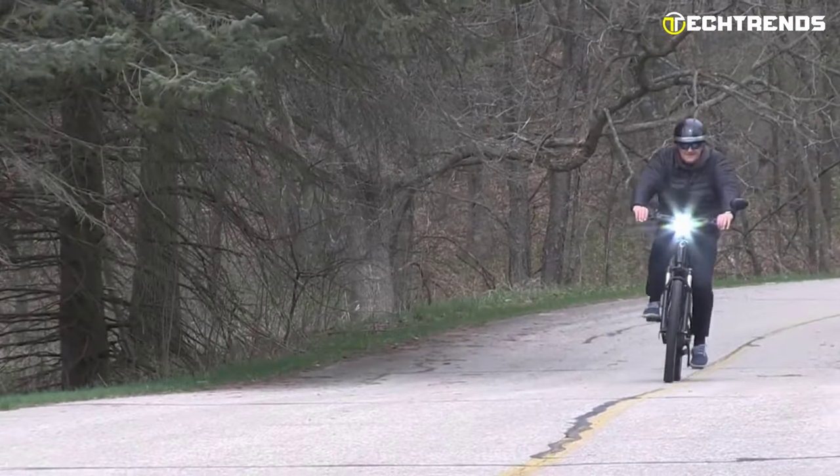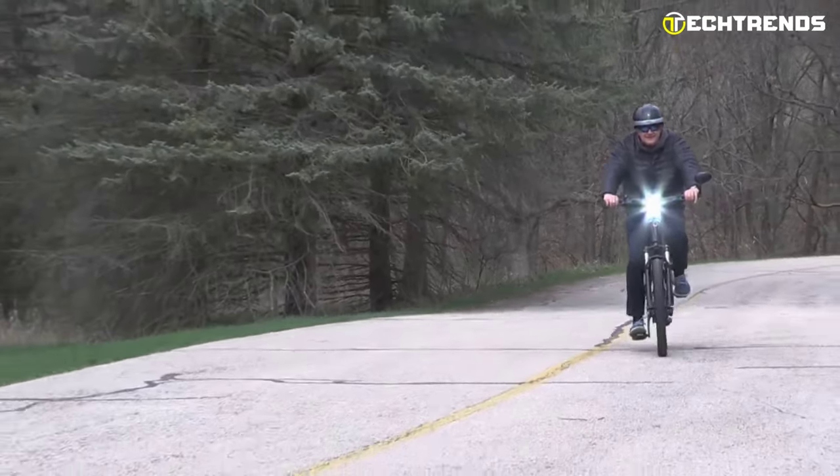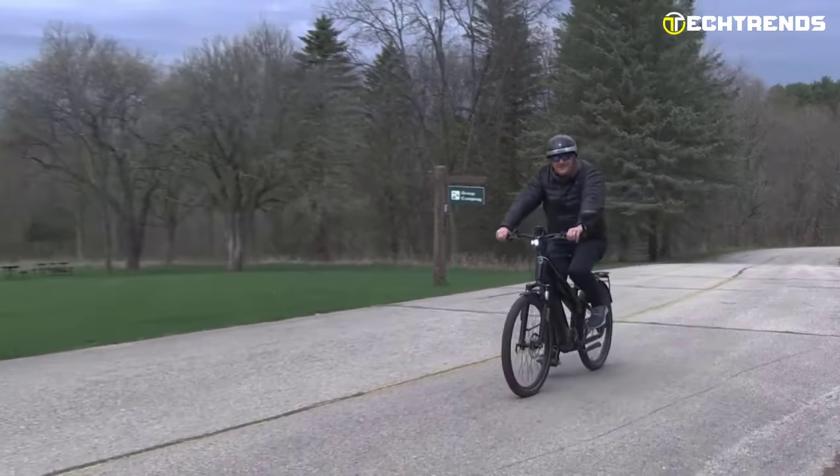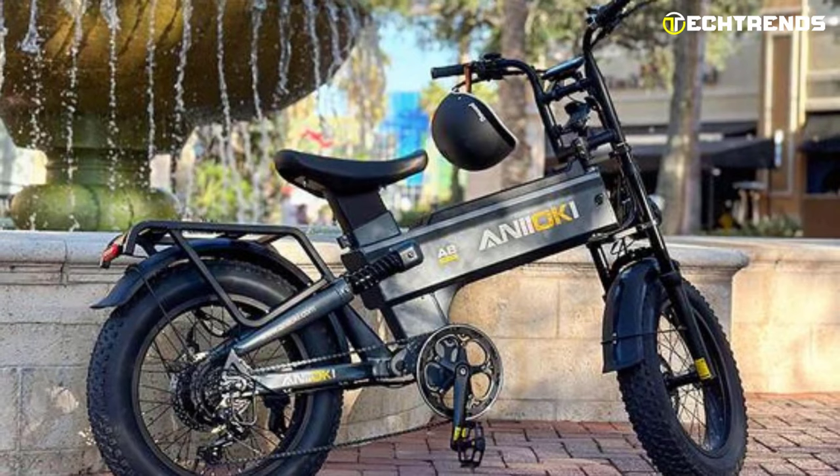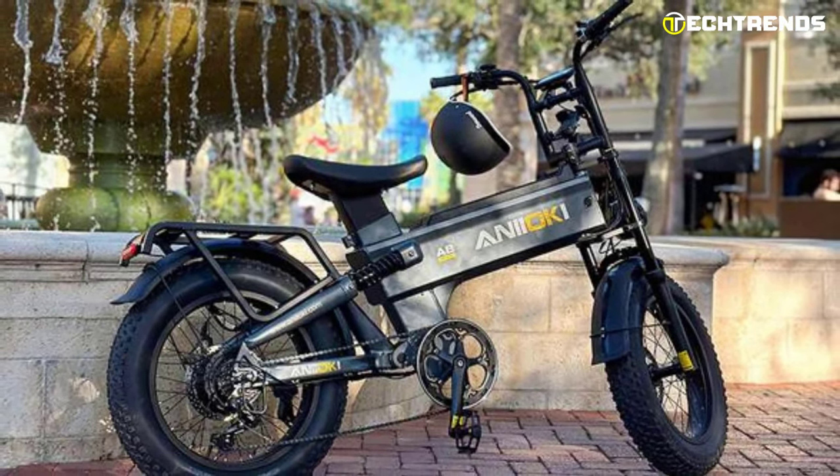Due to the growing acceptance of eco-friendly lifestyles, there has been a substantial increase in the demand for electric bikes over the past few years. There has always been one question mark: the battery and mileage.